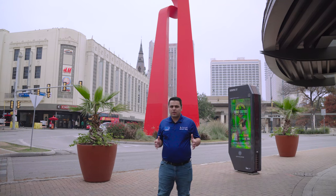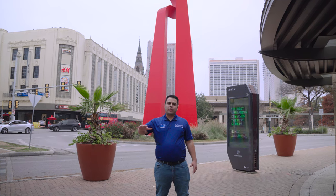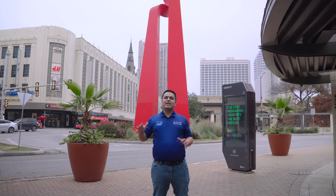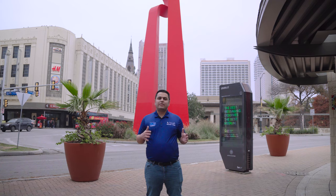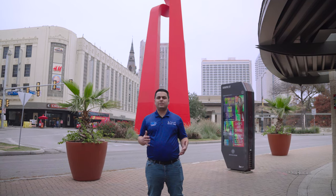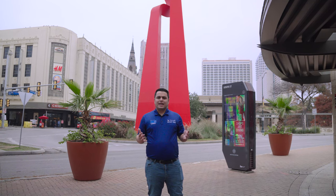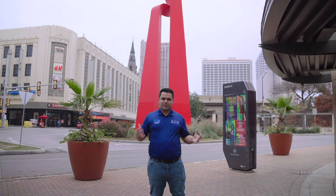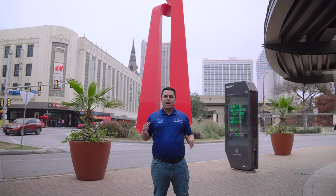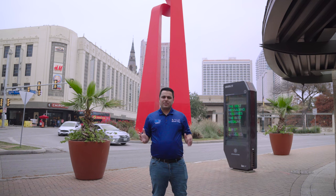We're jumping from the Riverwalk now, continuing our tour of downtown at the main city street level. Behind me is a unique monument called the Friendship Torch. It was commissioned by a group of Hispanic business people living in San Antonio who wanted to create a gift from Mexico to the U.S. The Mexican government actually presented this to the city of San Antonio back in 2002 and it was installed downtown where it's been ever since.